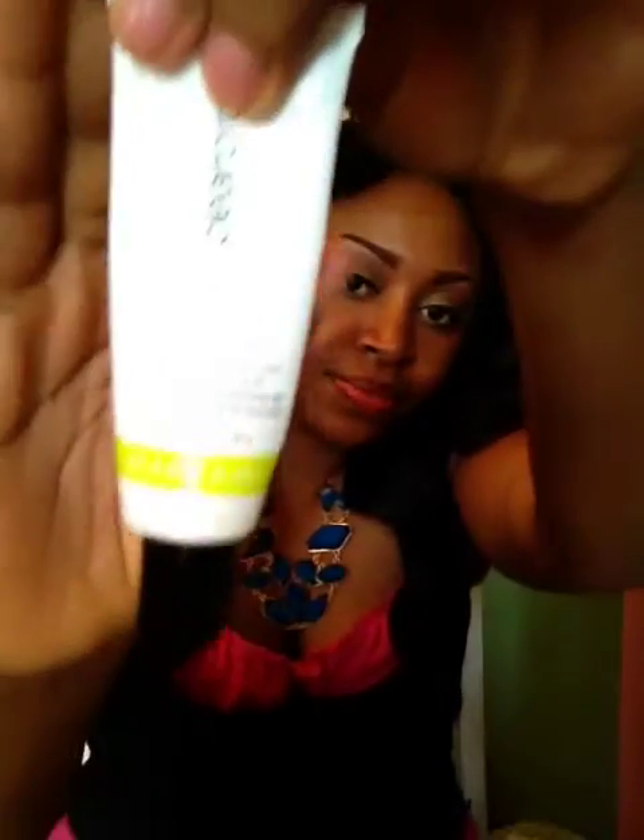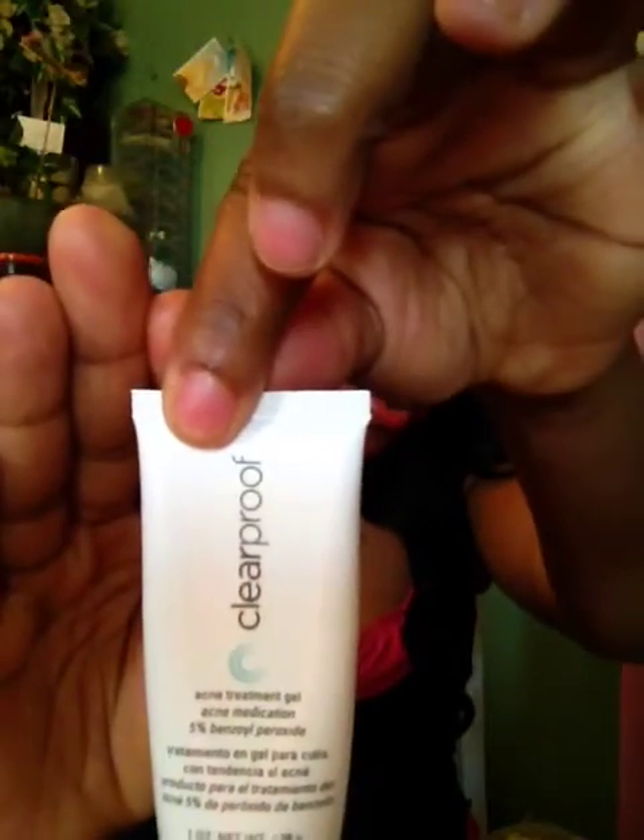Following the toner, I take my acne gel spot treatment. This tube has 5% benzoyl peroxide — it's a medication for acne. If you have a pimple, you use this directly on it: put a little bit on your finger, dab it where the pimple is, let it sit for a minute, and then follow with your moisturizer.